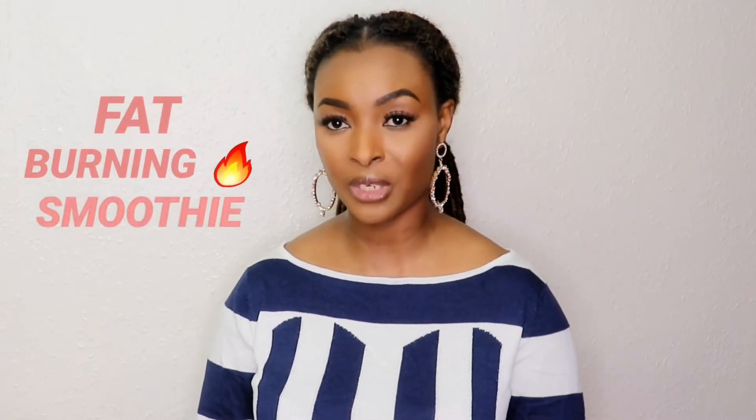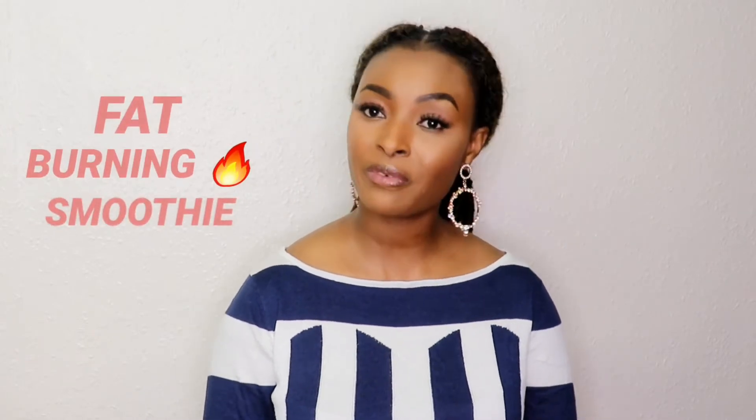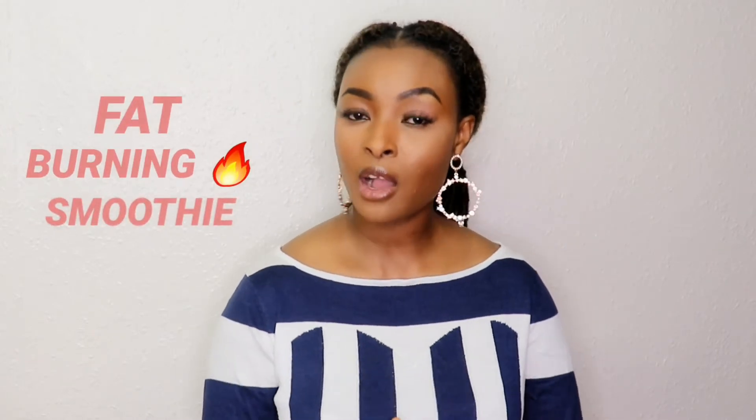Hello everyone, welcome to my channel. Today I'm going to be sharing with you a fat burning smoothie. You can have this for breakfast, lunch, dinner, or in between meals. This smoothie is so delicious, it is amazingly healthy, you can't go wrong with it. So if you would like to see this, please keep watching.